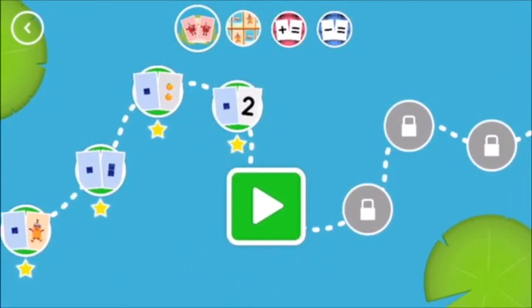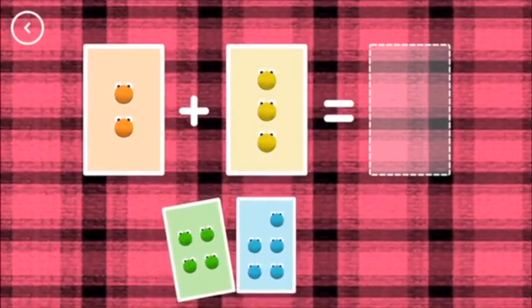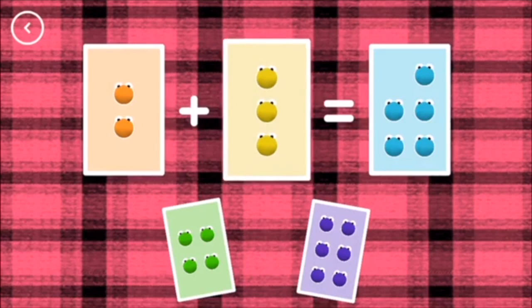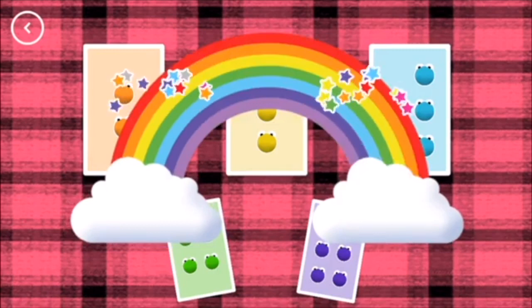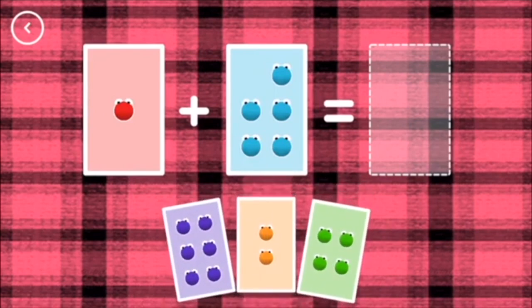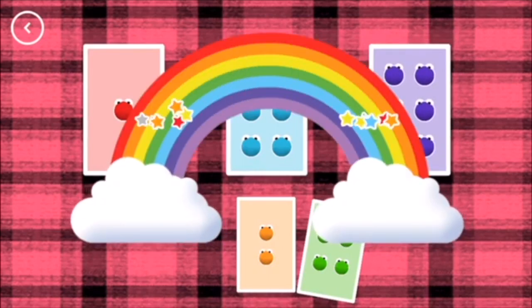Welcome to Number Blocks Card. Choose a game to play: Add it up! If you start with this many and add this many, how many do you have all together? Five — two plus three equals five. Correct! Six — one plus five equals six. That's the correct answer.